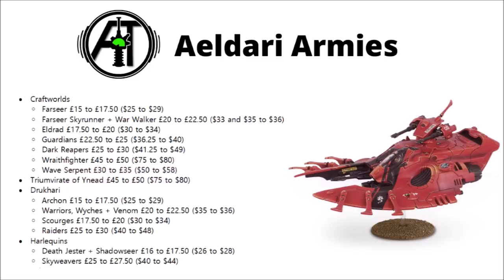Scourges are up to £20 from £17.50, and Raiders are up to £30 — so that's another decent-sized jump. I feel like there's a price bracket from £25 to £30 that seems to be a particularly painful jump to make, as it's a bit higher than average — around a 20% increase. The Harlequins have seen their Death Jesters and Shadowseers go up a bit, and same with their Skyweavers jet bikes.